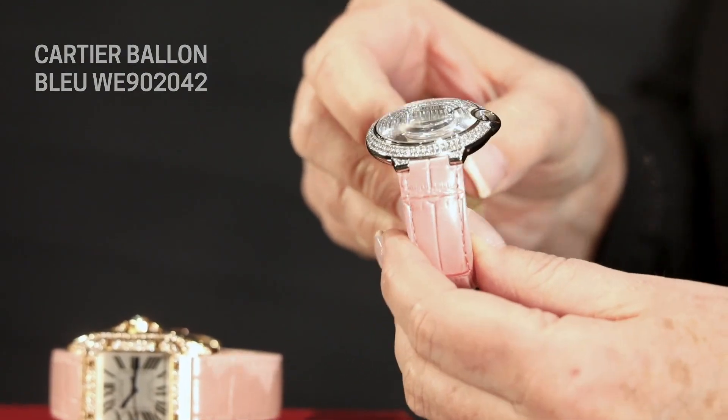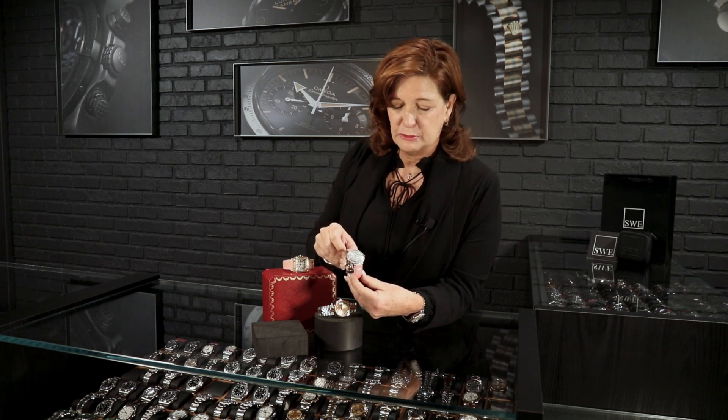Just gorgeous diamonds on this — so stunning. But it's still something I think she could wear all the time. It's pretty special, with a beautiful pink strap on it as well. Gorgeous under the Christmas tree. You guys are going to score big brownie points with this one. So this is my first choice for you: the Cartier Ballon Bleu, all diamonds — just so beautiful.